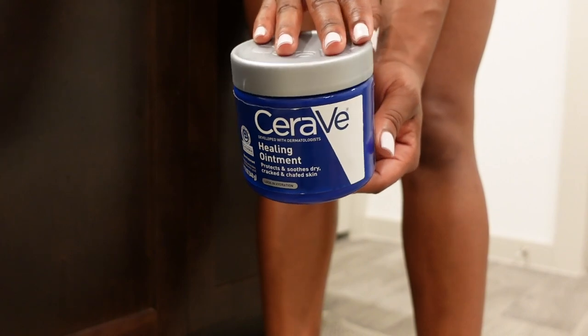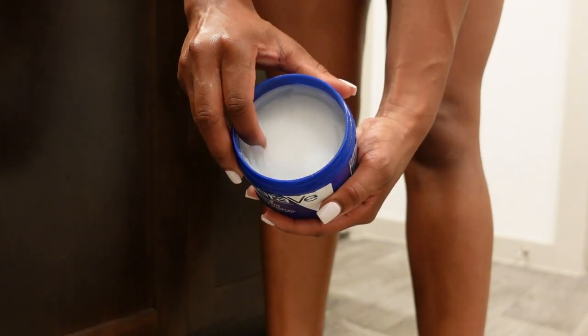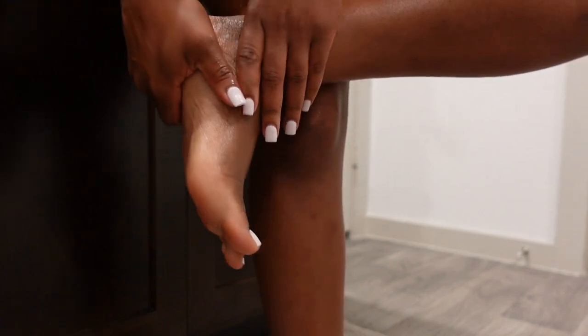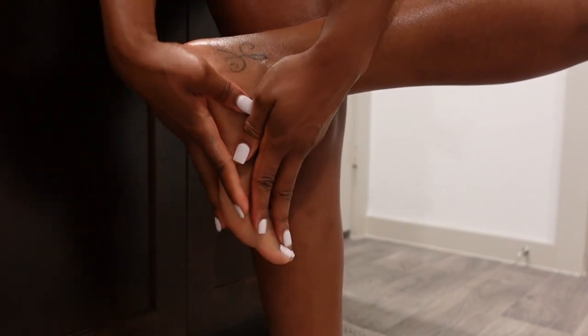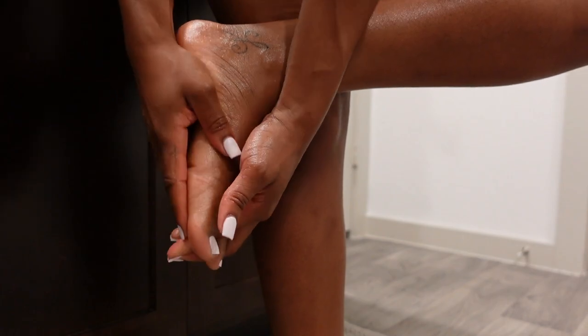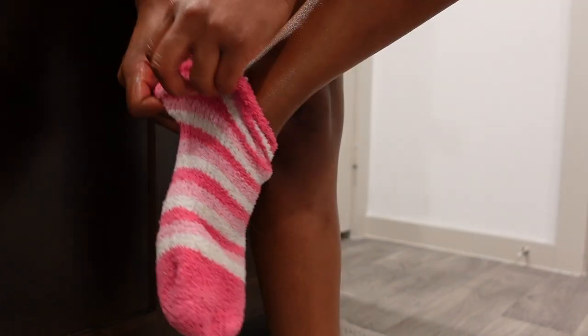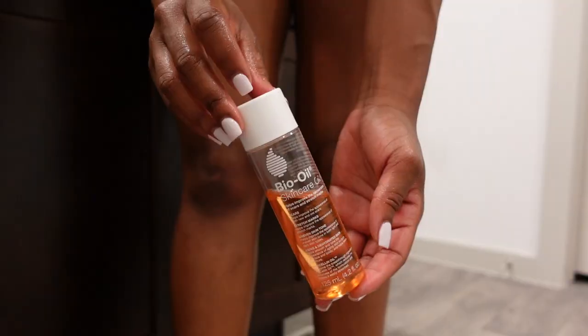Next up is foot care, because I love some nice soft feet. Take your healing ointment, apply it all over your feet and bring it up your legs — anywhere your sock is going to go. I massage it in between my toes, up my leg, and on my heel. Then I put on some nice fluffy socks and go to sleep. This is the recipe for soft feet overnight — thank me later.